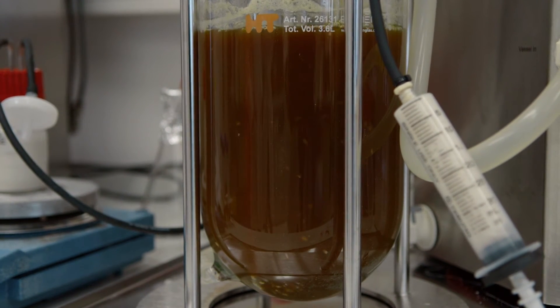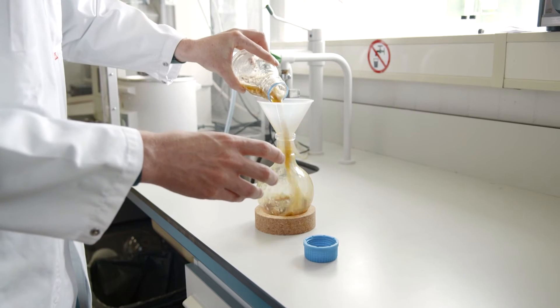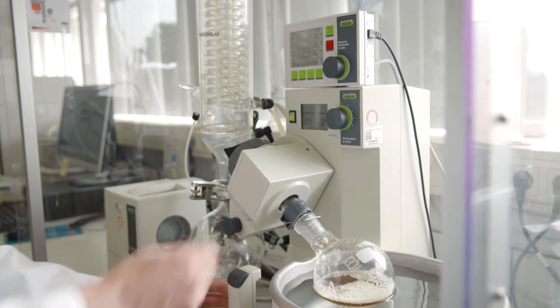After fermentation, lactic acid is not as pure as needed, so you have to purify it. You can then convert it to lactide. High molecular weight, commercially used PLA is made from lactide, and lactic acid is a precursor for lactide. We used lactide to make a coating from it.